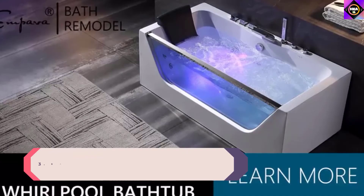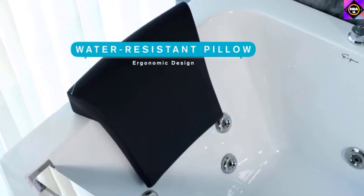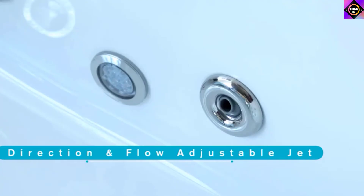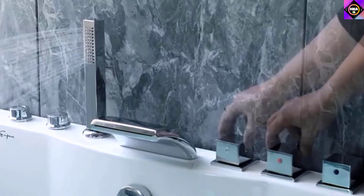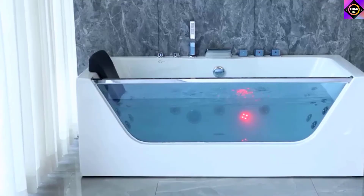Number 3: Impava Alcove Whirlpool Bathtub. This whirlpool bathtub is a premium-quality modern alcove unit that delivers the best possible bathing experience. It comes with 11 hydromassage jets that can be controlled to feel pampered and relaxed every time. This alcove tub by Impava features 11 hydromassage jets — four located at the lumbar region, three around the body, and the rest around the foot region.